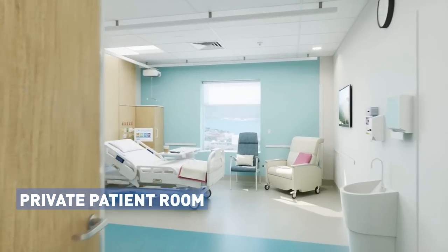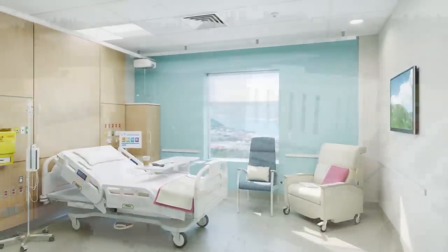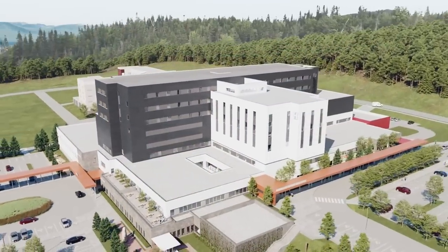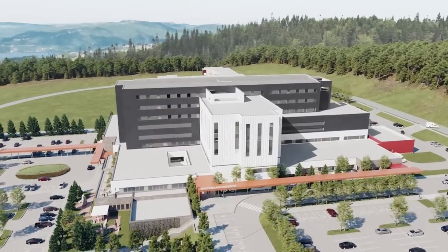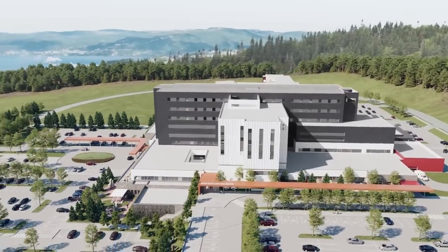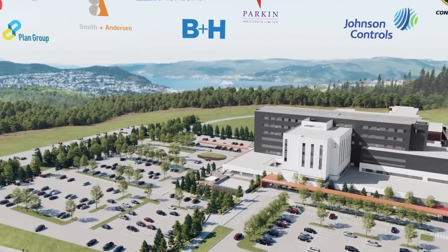This is a vision for Western Health in Corner Brook — a place for all people and all communities to be healthy together. Generations of local building knowledge and expertise have been combined with an experienced Canadian team to deliver this world-class facility.